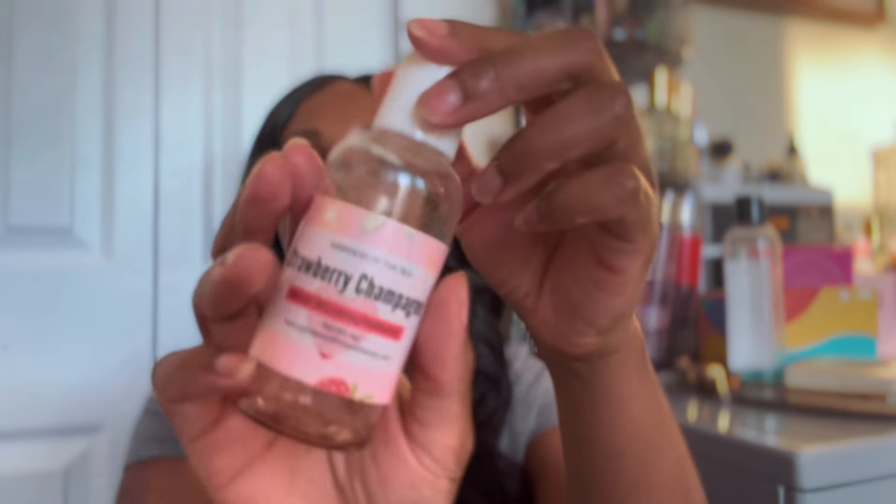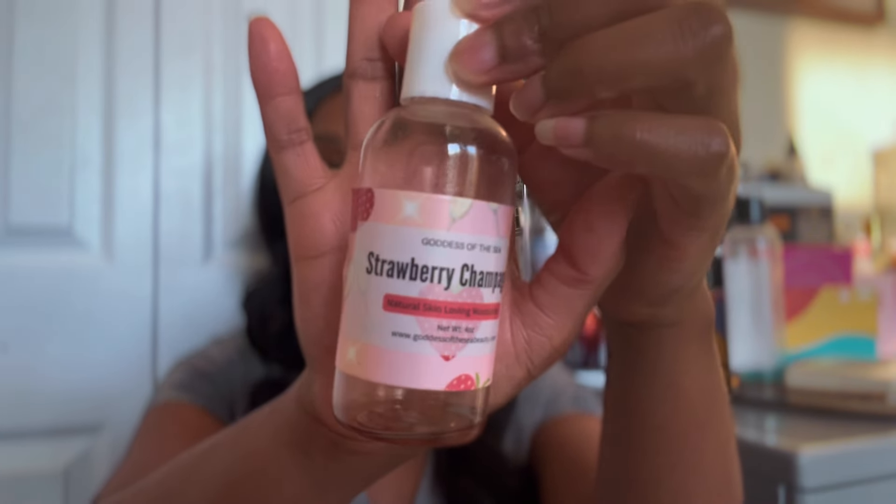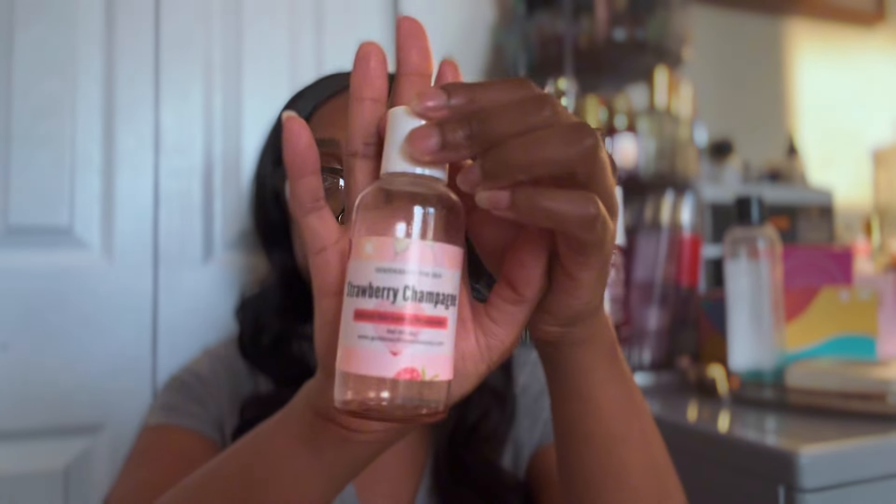Next, I finished the Goddess of the Sea Beauty Strawberry Champagne Body Oil. This has fragrance notes of strawberry, vanilla, champagne, and cotton candy. I highly recommend this scent if you are a strawberry lover - it's beautiful and fizzy. I would get this scent again. When I was first gifted this scent, it was instant love. I wouldn't say it's top two, but definitely top five.